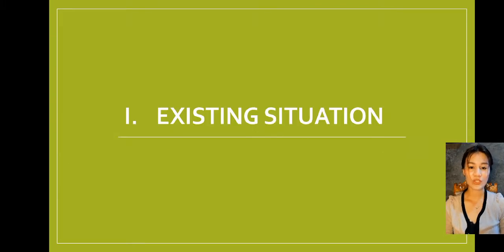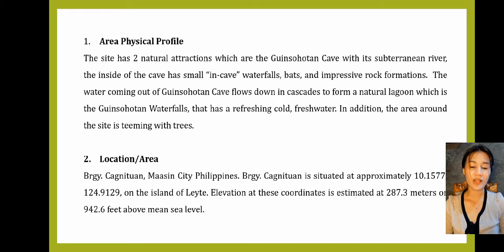Existing Situation. Number 1: Area Physical Profile. The site has two natural attractions which are the Ginsulten Cave with its subterranean river. The inside of the cave has small in-cave waterfalls, paths, and impressive rock formations. The water coming out of the Ginsulten Cave flows down in cascades to form a natural lagoon, which is the Ginsulten Waterfalls, that has refreshing, cold, fresh water. In addition, the area around the site is teeming with trees.